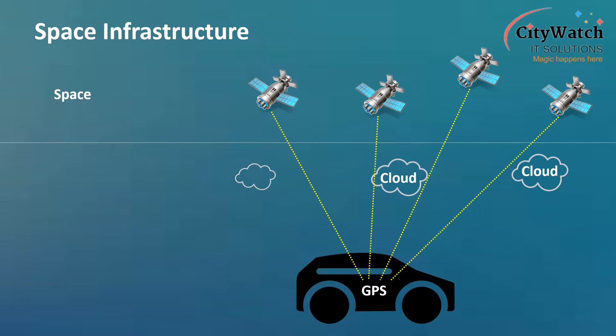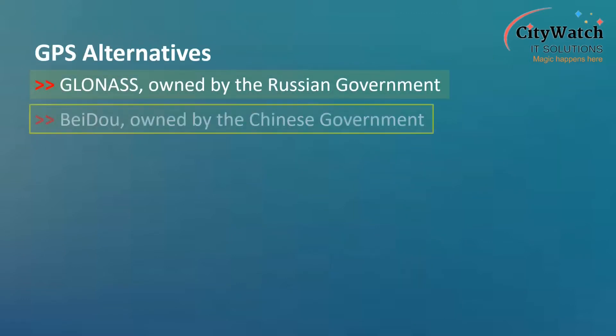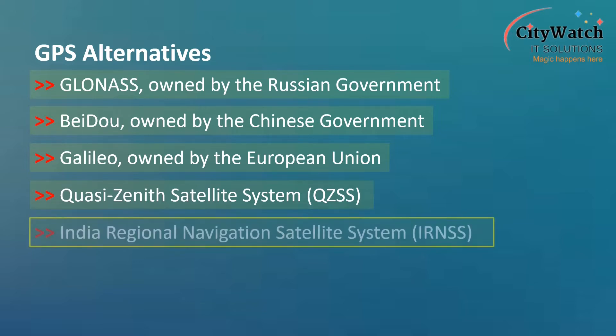GPS has various alternatives, which include GLONASS, owned by the Russian government; Beidou, owned by the Chinese government; Galileo, owned by the European Union; and the Indian Regional Navigation Satellite System, another regional SatNav system owned by the Indian government.